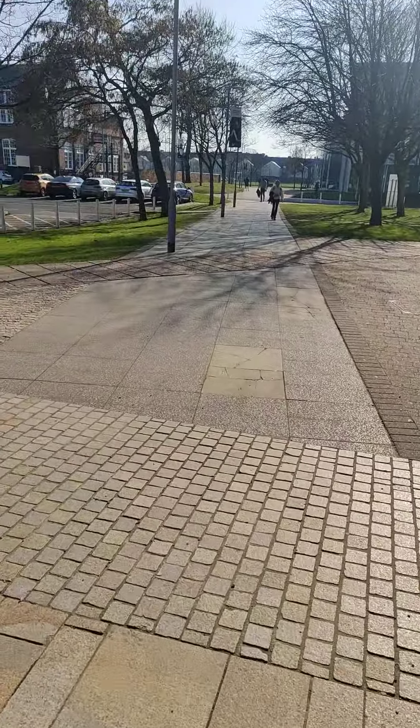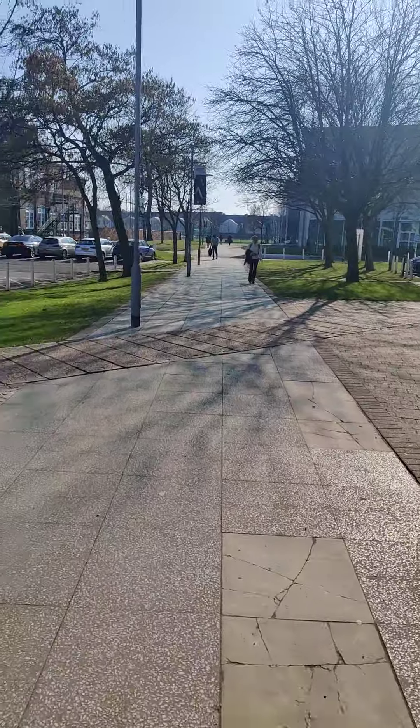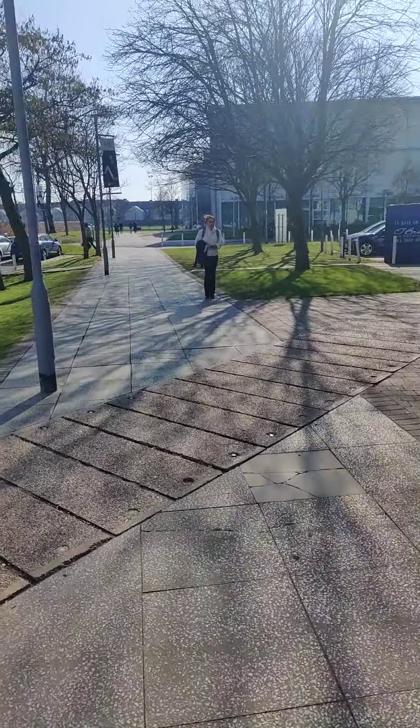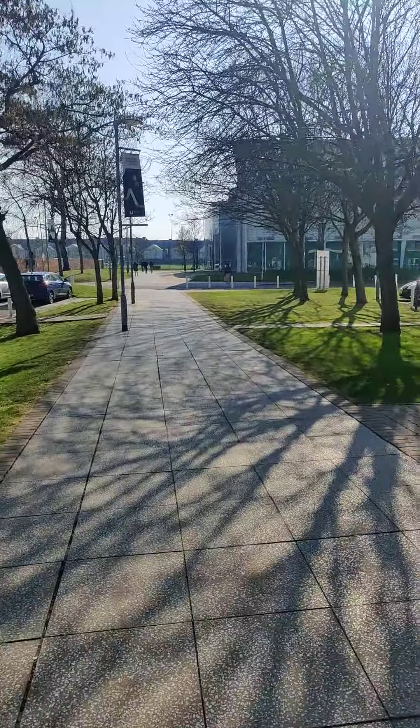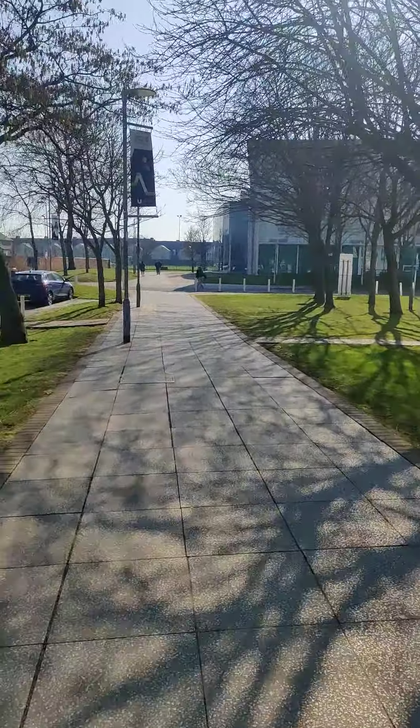We are heading towards the football field and the gymnasium of the university. There is also a building for the School of Health Sciences which we will see as well.